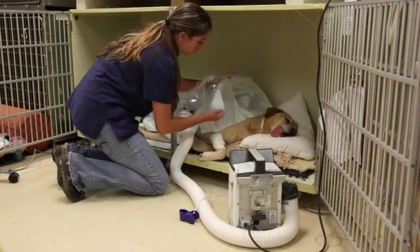Once your pet wakes up from anesthesia, they're monitored carefully to ensure they're comfortable and able to rest. About six or seven hours after surgery, we try to get them up so they can go outside for the first time.